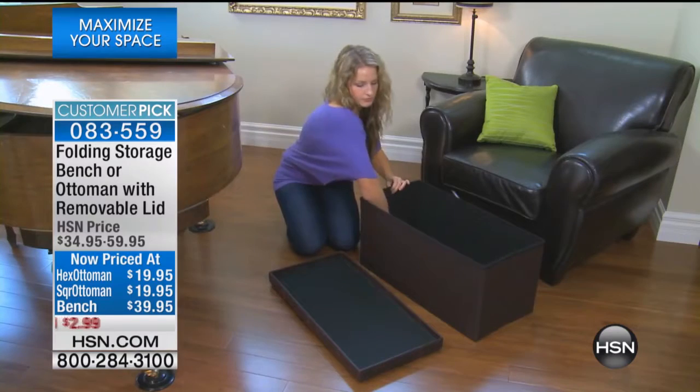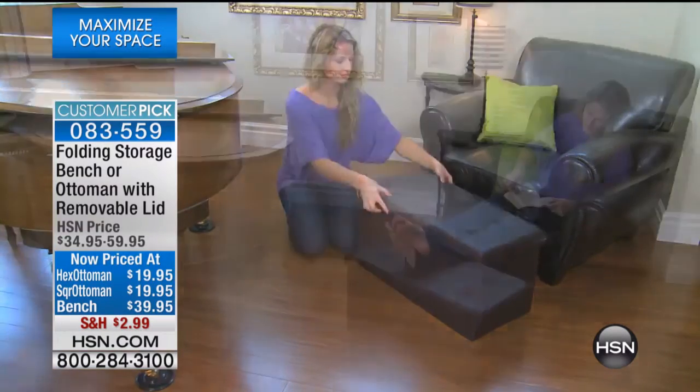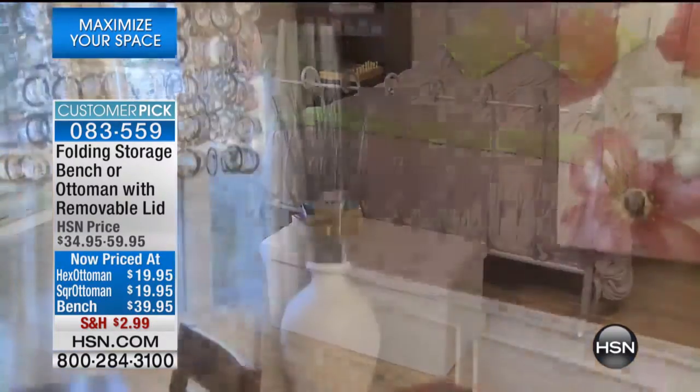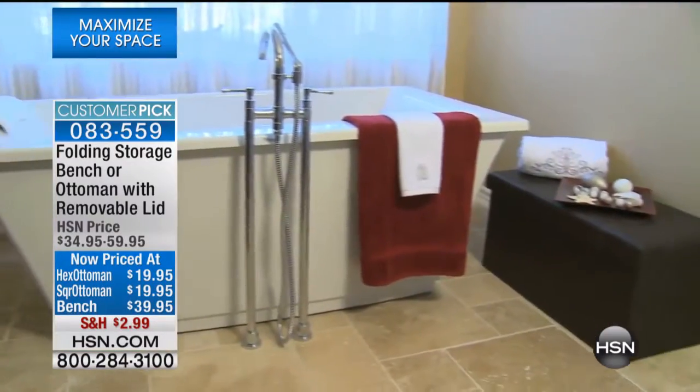The cool thing we also have is a base with wheels, and that's just for the bench and the hexagonal ottoman. Today we have ottomans under $20, benches under $40, and the shipping and handling is reduced to $2.99.